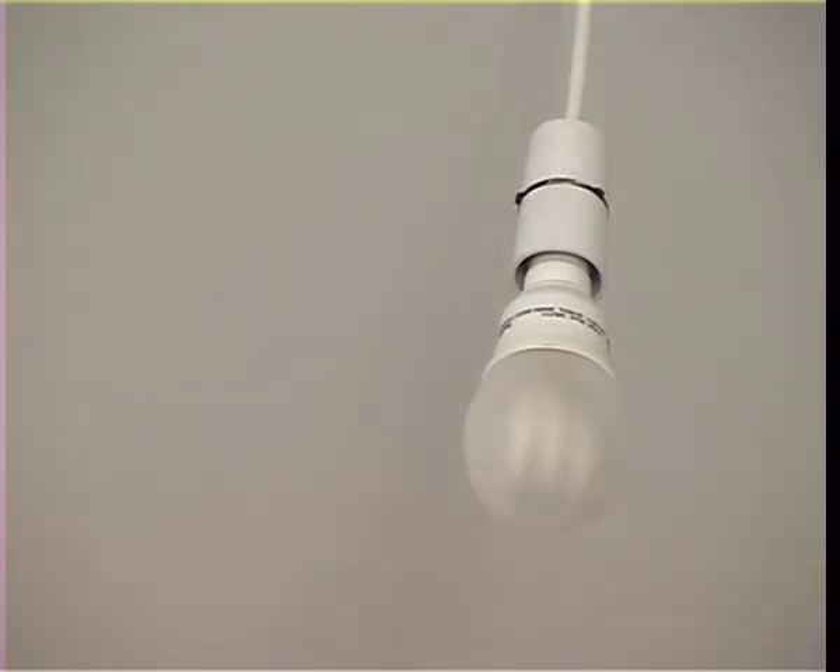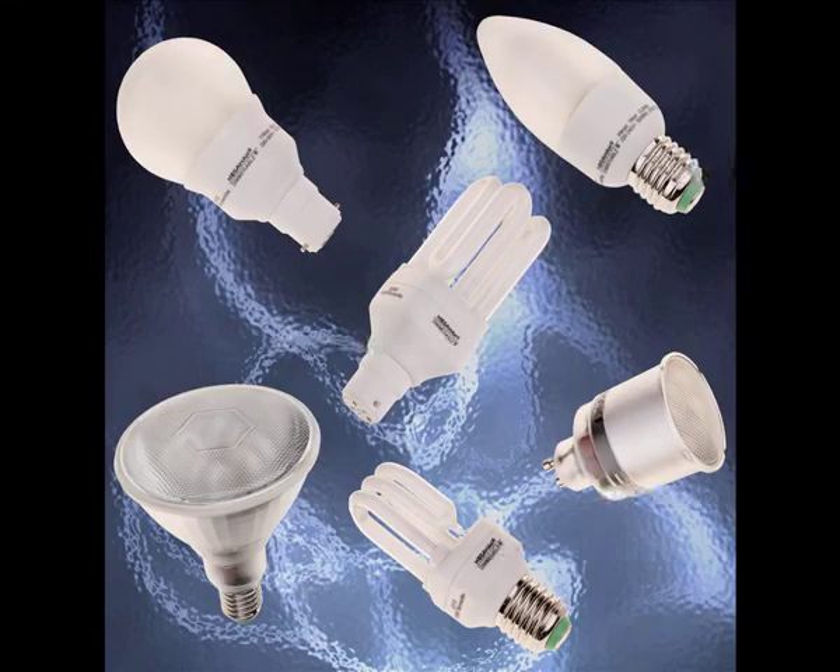We've reduced the energy used in heating this house. Now we must look at the other uses of energy, and one of the most important is electricity. In this house, we've used low energy bulbs throughout as well as A-rated white goods, such as fridges and washing machines. And this is, of course, something that everybody in Camden can and should be doing.